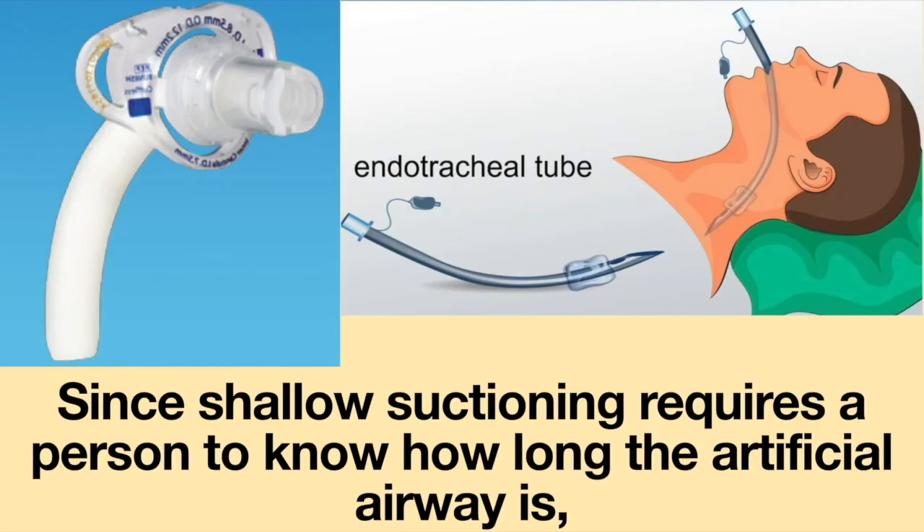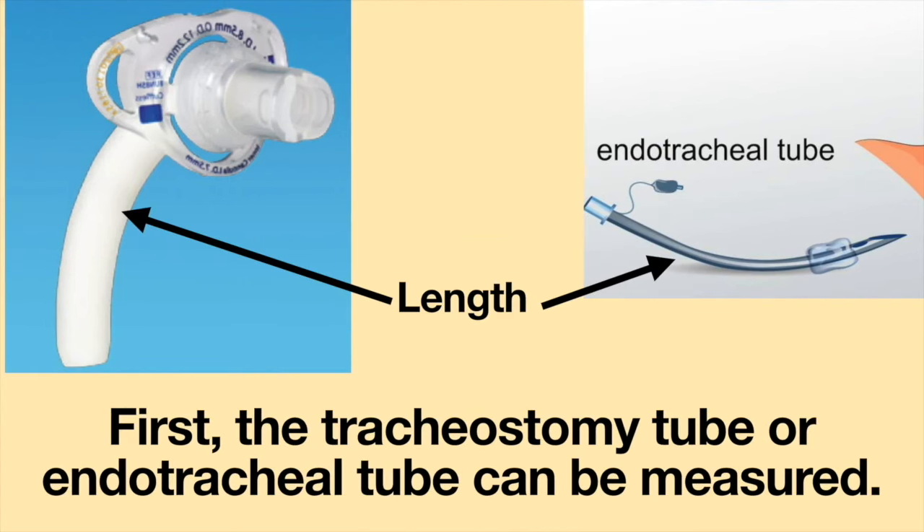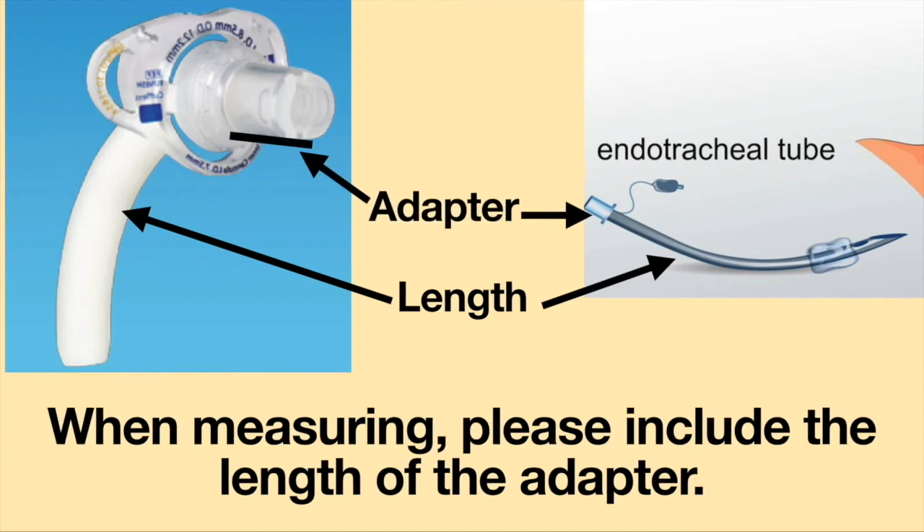Since shallow suctioning requires a person to know how long the artificial airway is, there are a few ways to get this information. First, the tracheostomy tube or endotracheal tube can be measured. When measuring, please include the length of the adapter.